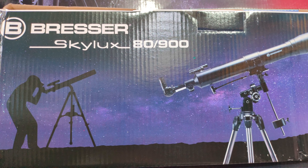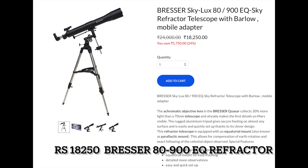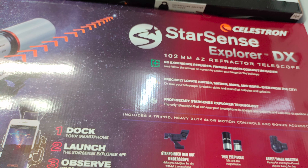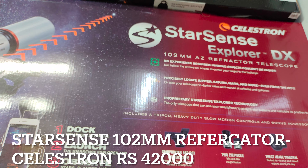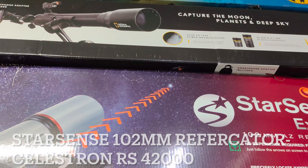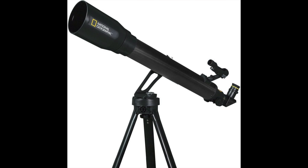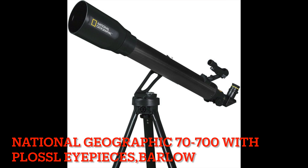In telescopes, there is an 80mm equatorial with 900mm focal length, including a Barlow and 2 eyepieces, priced at 250. The Starsense 102 from Celestron is priced at 42,000. National Geographic has a 70mm telescope with 2 Plossl eyepieces and a Barlow, priced at about 10,000.